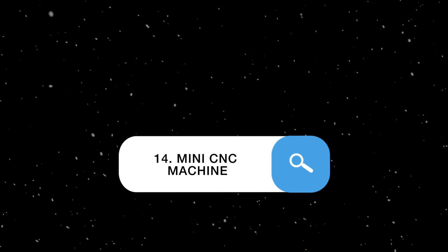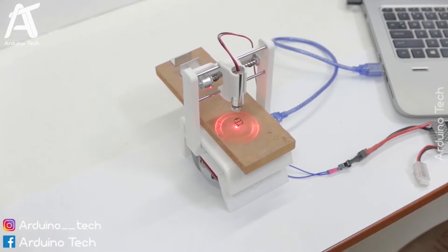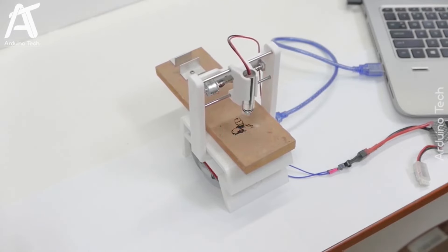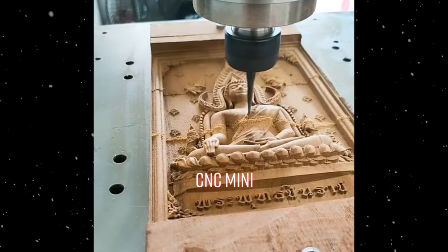Mini CNC machine: uses computer-controlled tools to carve and cut materials like wood, plastic, and metal. Suitable for small-scale manufacturing, prototyping, and creating detailed designs and parts. It's used by hobbyists, inventors, and small businesses producing custom items.